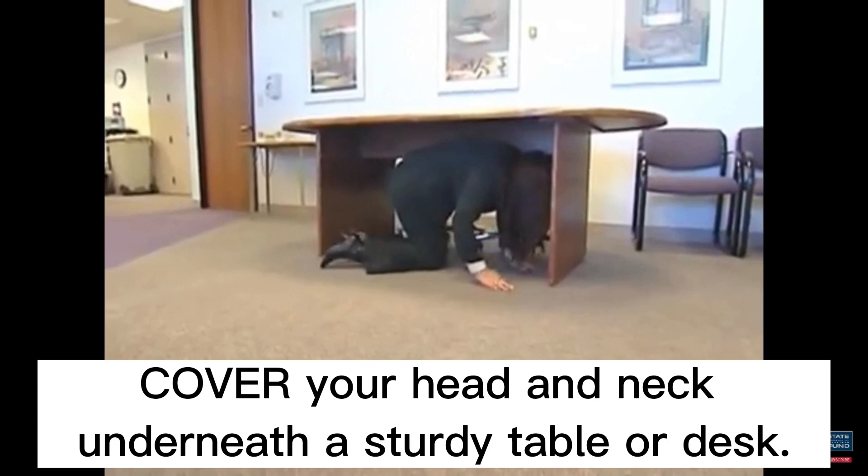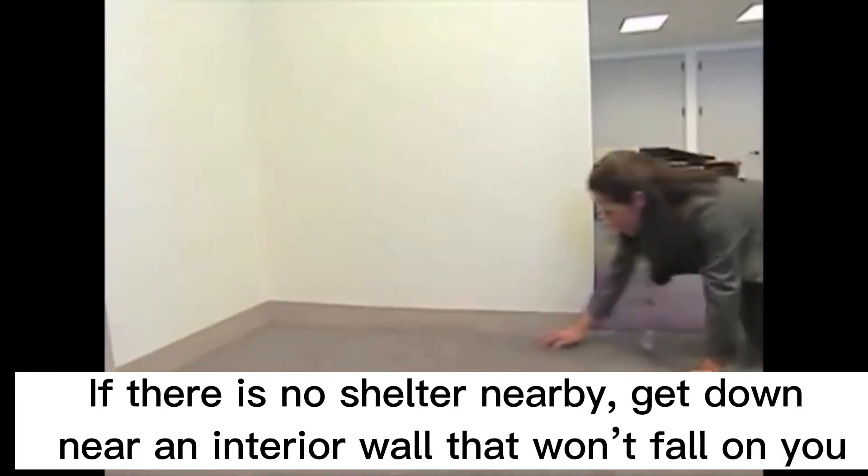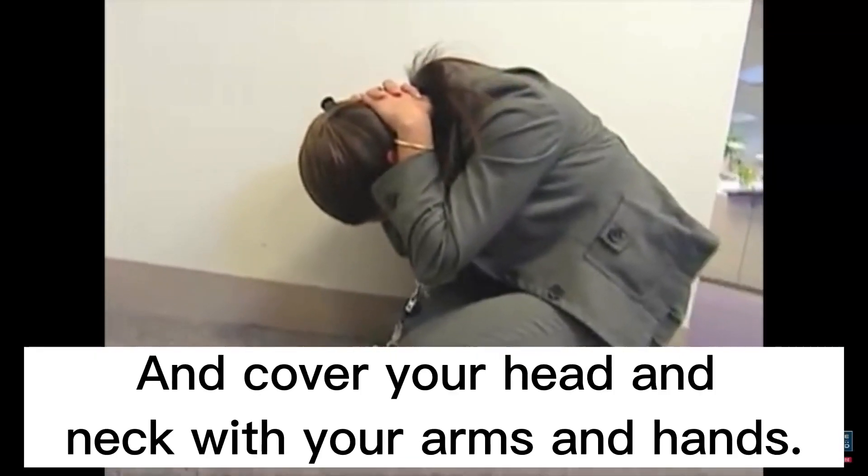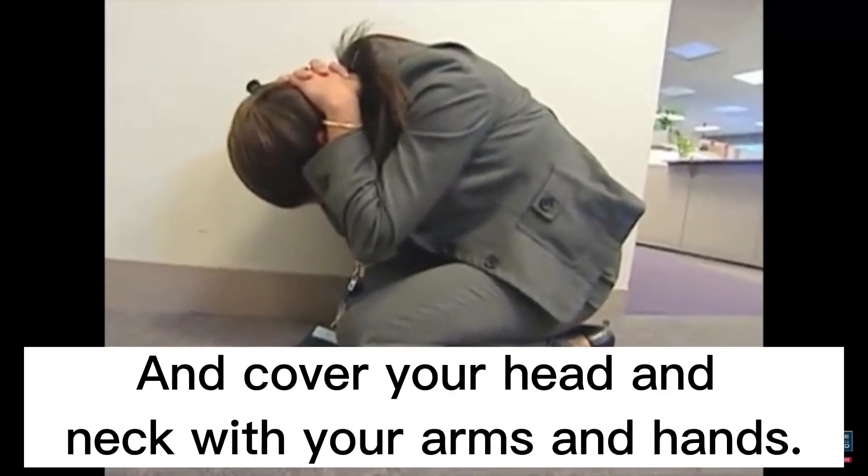Cover your head and neck underneath a sturdy table or desk. If there is no shelter nearby, get down near an interior wall or next to low-lying furniture that won't fall on you, and cover your head and neck with your arms and hands.